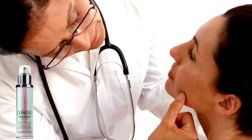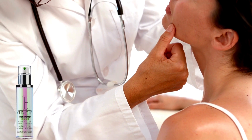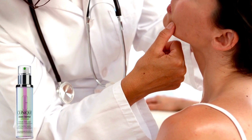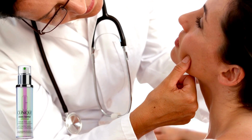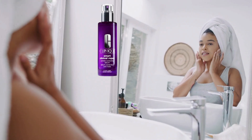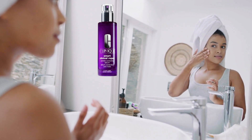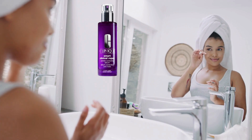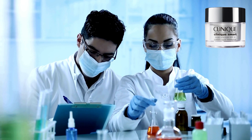So, is Clinique a good skincare brand? Let me assure you, it is. Clinique has become the go-to beauty brand recommended by dermatologists in the US, and for good reason. Their secret? A blend of ingredients that have been lab-tested and proven to rejuvenate your skin, making you look youthful and radiant without any harm. Now, let's talk about other reasons why Clinique is so awesome.